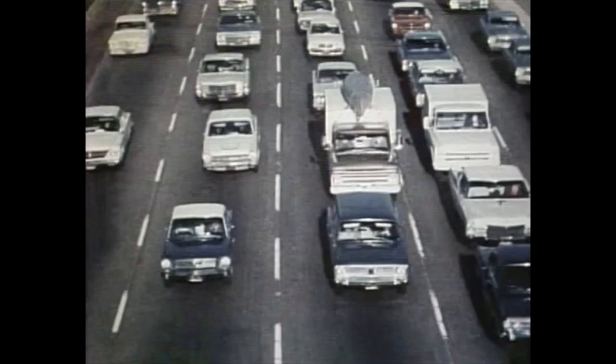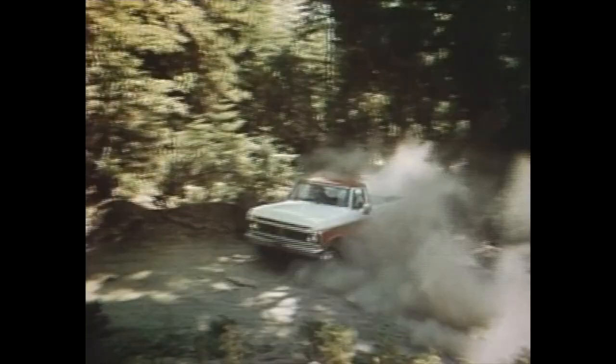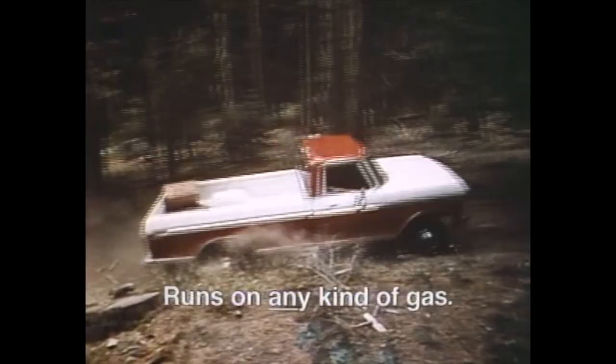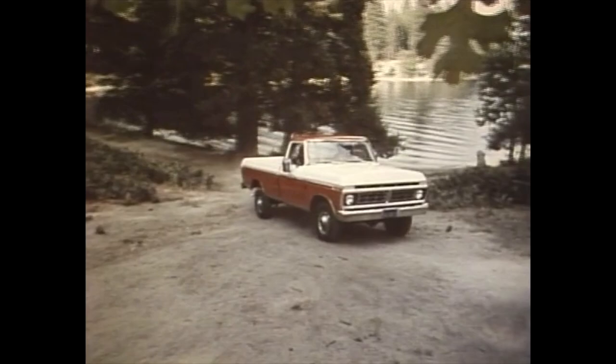If you find it very difficult getting away from it all, don't just sit there and stew. Get away in a Ford four-wheel drive. There's the sure-footed '76 Ford Bronco, or now the new Ford F150 four-wheel drive heavy-duty half-ton pickup that runs on any kind of gas. It's built tough, engineered for durability, to get you way away from it all.